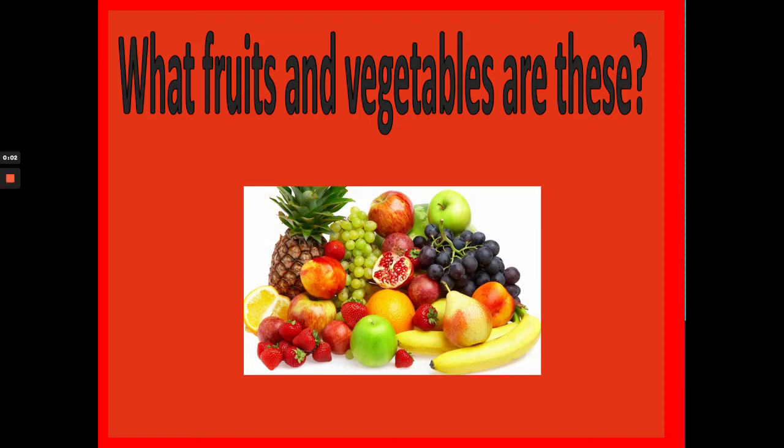Welcome boys and girls. In this video I will show you a picture of a fruit or a vegetable. You will have to guess what it is. Are you ready? Great!